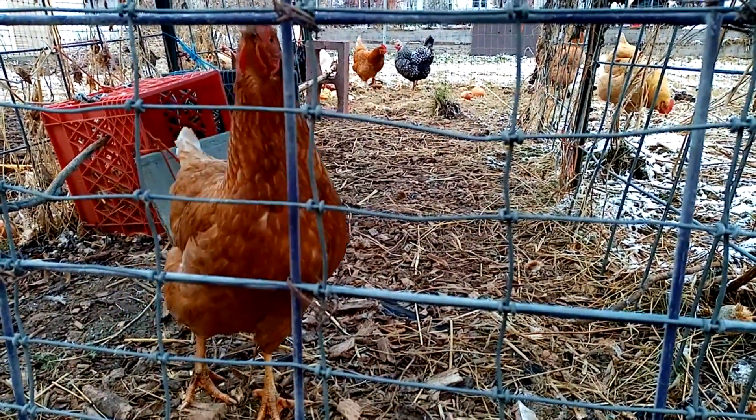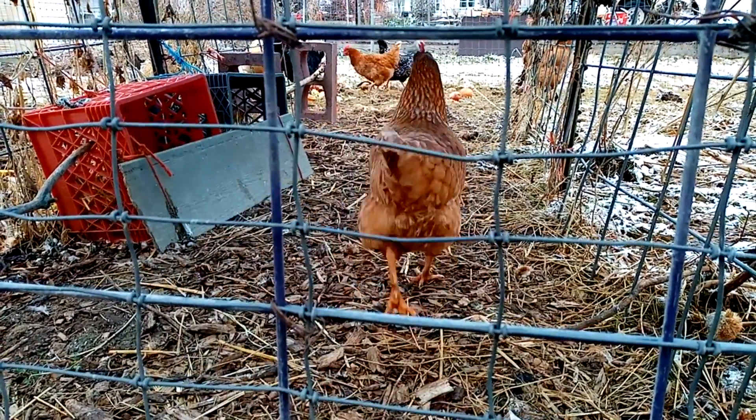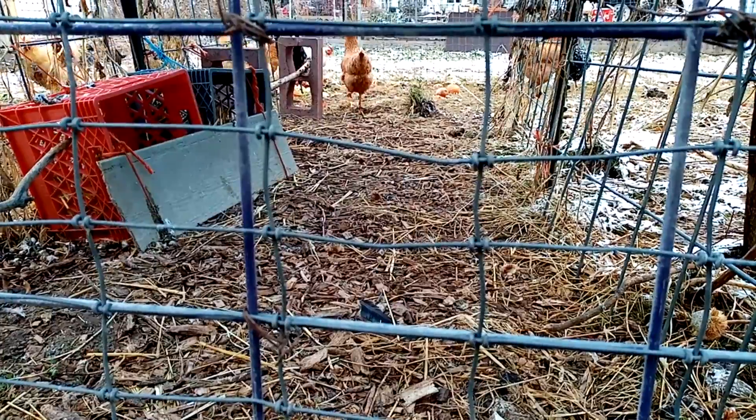As you can see, the snow doesn't bug them. Trouble's got stories to tell everybody! Anyway, the chickens are enjoying the day — a little bit of snow isn't bugging them, they're just hanging out.